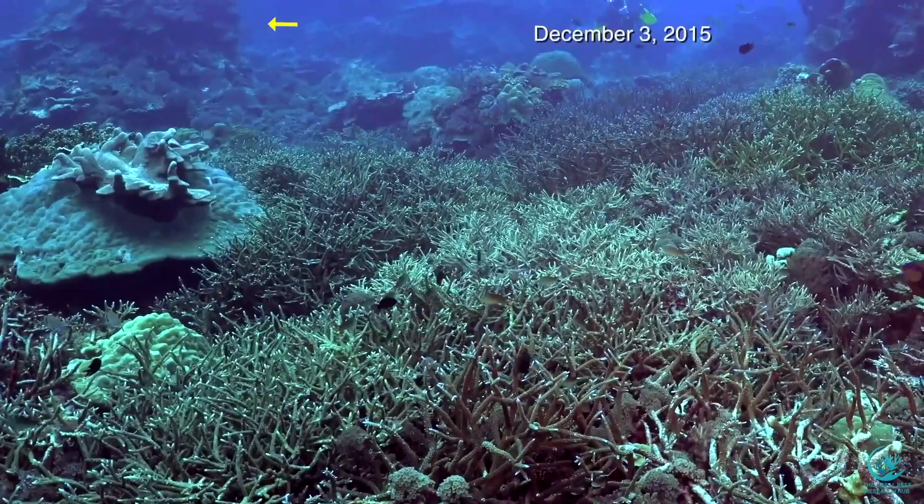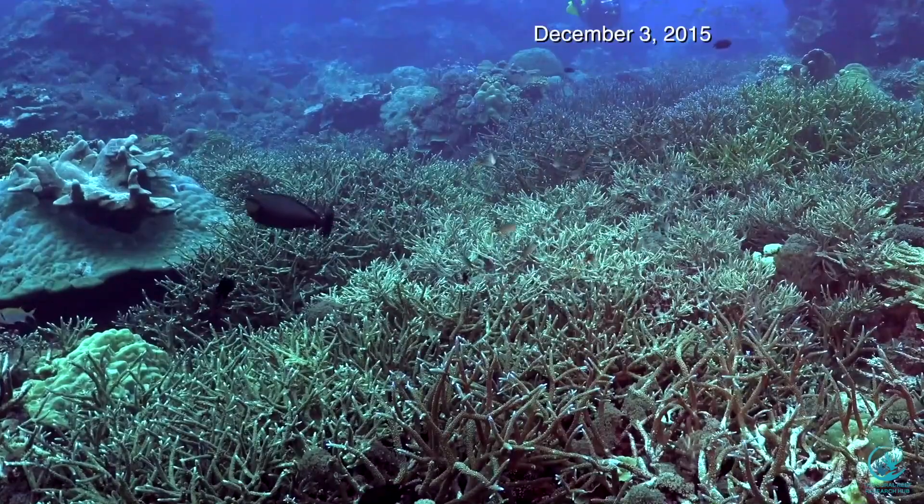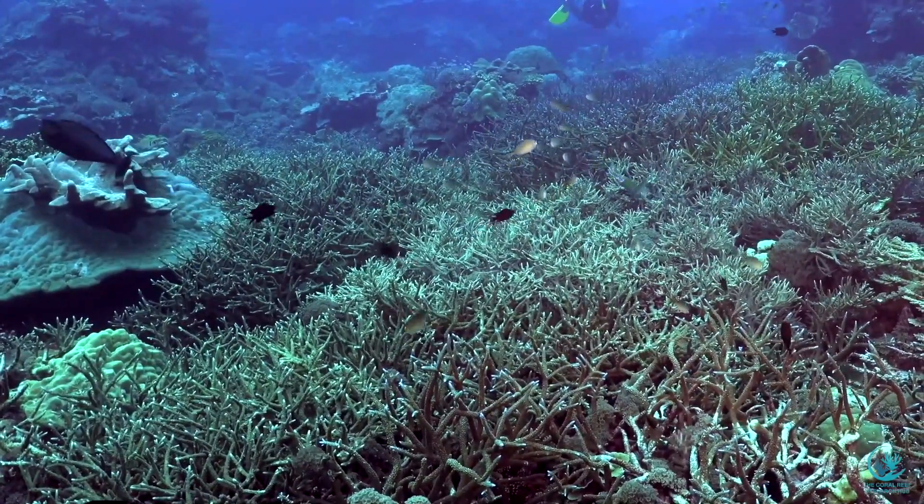And twenty-three years after the first photograph, no one would ever know, except for these images, that the reef had once literally disappeared and then entirely recovered.